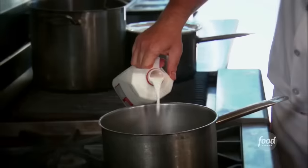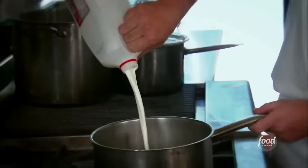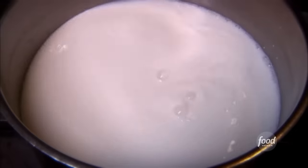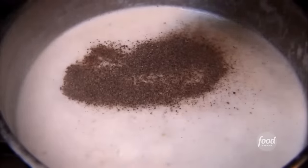First we're gonna make grits for our shrimp and grits. We're gonna start with whole milk, water — equal parts — and unsalted butter, and just let this come to a boil. Then we're gonna add our stone ground grits, fresh ground black pepper, and plenty of kosher salt. Grits need a lot of salt. So we'll let these cook down.